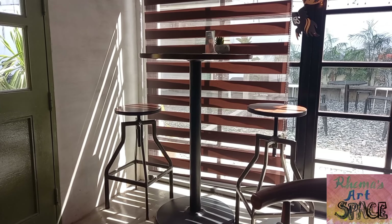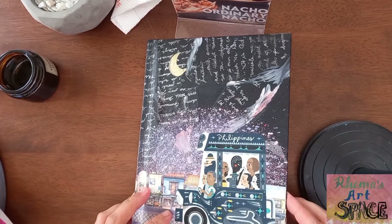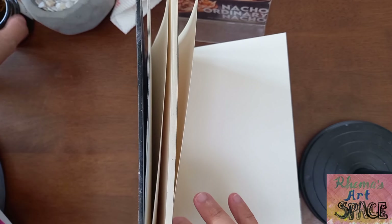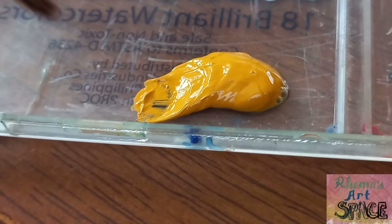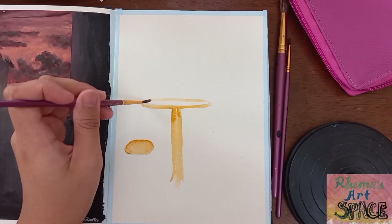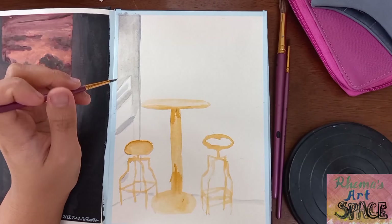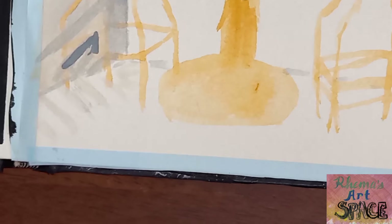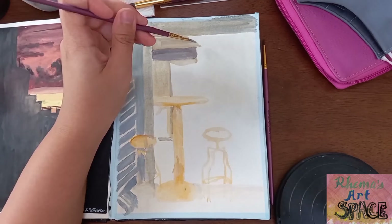Finally, I've chosen this set of table and chairs as my subject. I forgot to bring a pencil again so I had to sketch with the use of the paint. Not bringing a pencil along is a really bad habit, so don't imitate me.